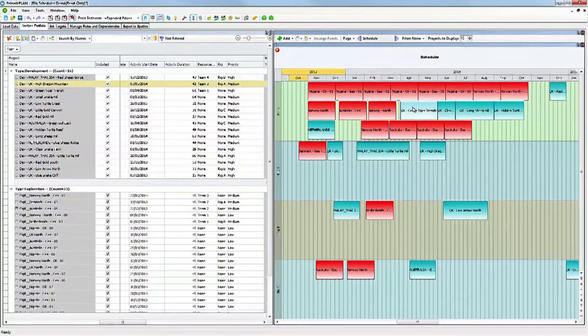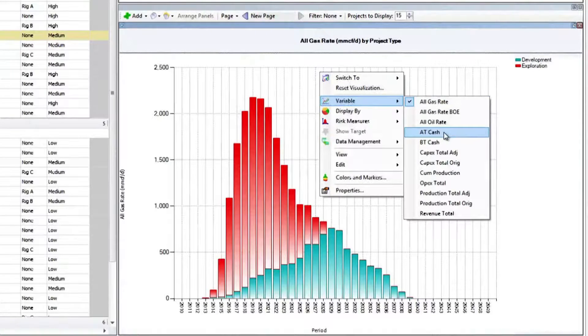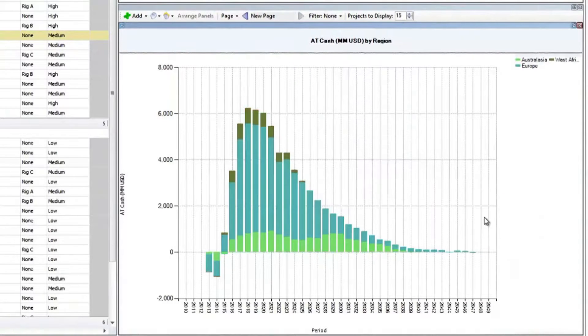So look at the option of deferring a rig or spending less capex — this is work that traditionally used to take weeks of engineering time. As a technical planner, I see the key benefit in having one integrated platform for data input used for planning, projects, economics and finance. That will give me more time to do analysis and interpretation and to do proactive technical planning.